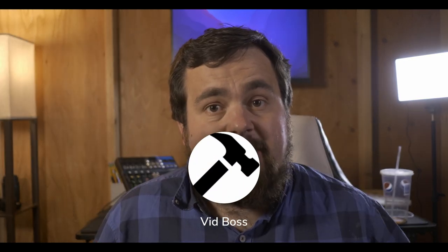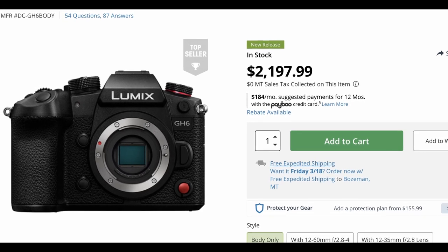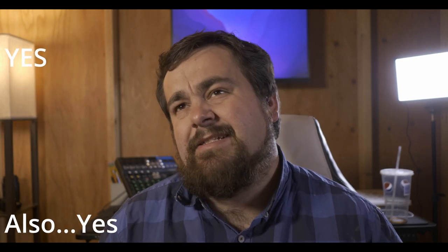The GH6 just came out — let's see if the GH5 can hold up in 2022. I don't have the GH6, but I've seen a lot of test footage. It is leaps and bounds beyond the GH5, but that's not what we're talking about today. We're talking about whether the GH5 is still a good buy in 2022. The short answer is yes. The long answer is also yes.